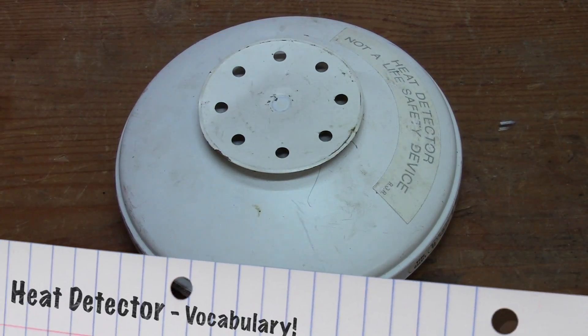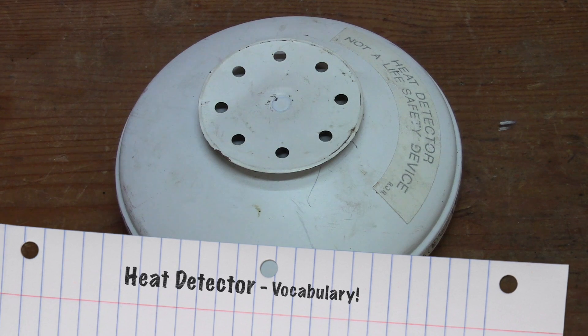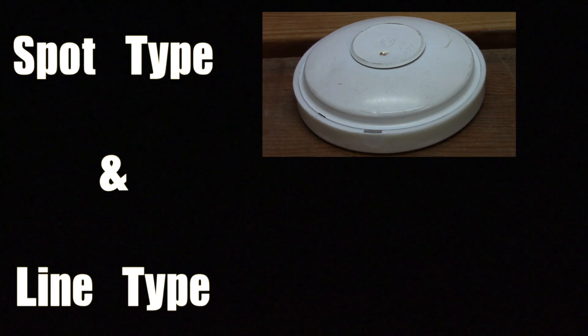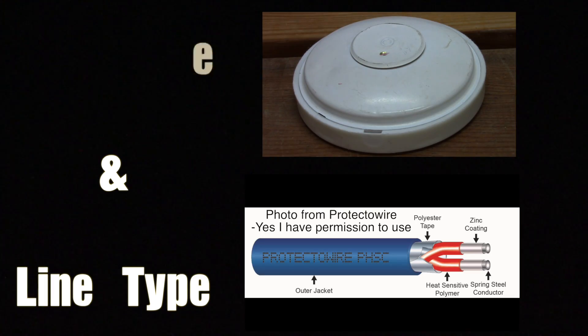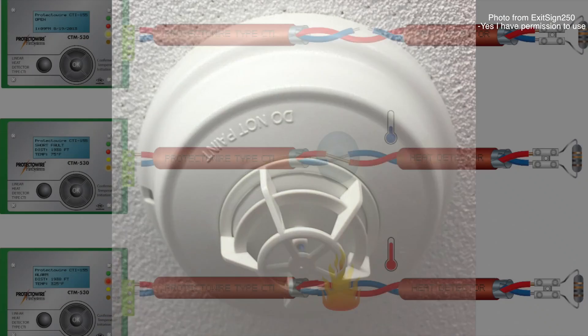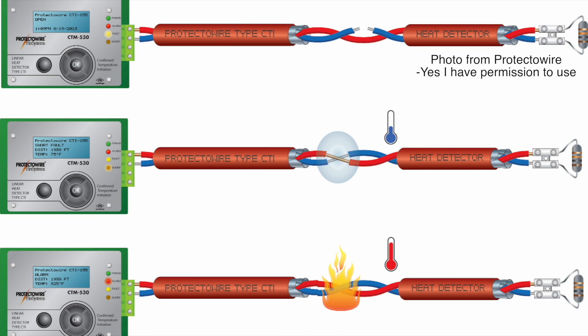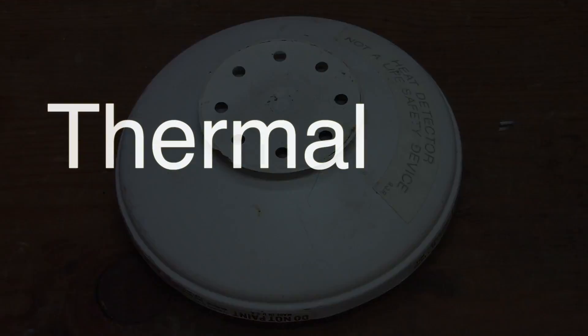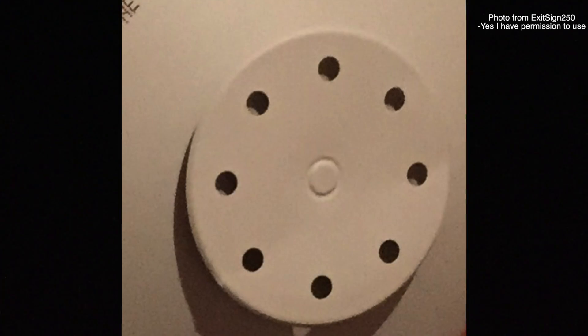Now let's go over some common vocabulary when it comes to these detectors. All automatic fire detectors are specified into two categories: spot type and line type. An example of a spot type detector would be a rate of rise detector — these kinds of detectors detect fires in one single location. Line type detectors detect fires in multiple areas at once. Adding on to heat detector vocabulary, we find the term thermal lag, which is the time in which the air around the heat detector overcomes the alarm temperature, causing the heat detector to go into alarm.